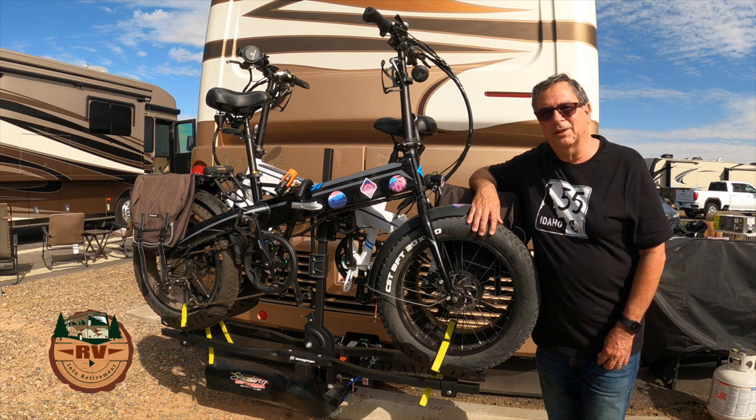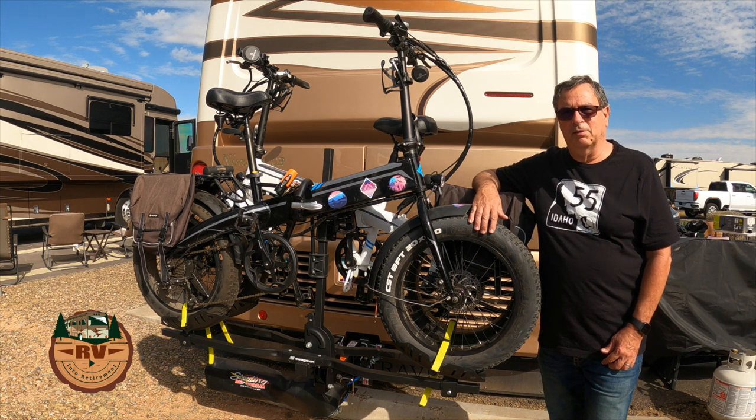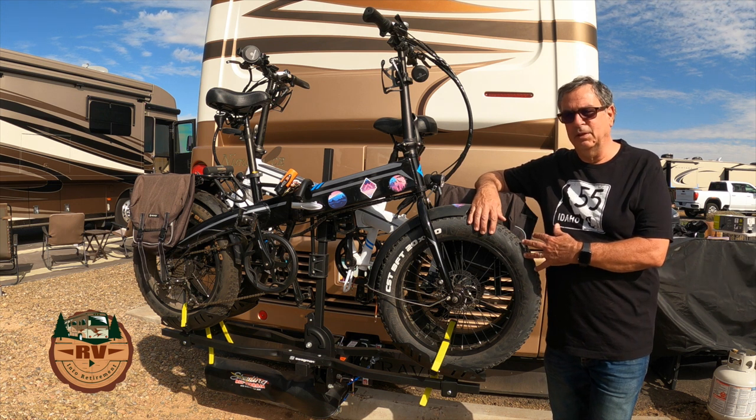Hi, I'm Jim and welcome back to our channel RVing Into Retirement. This week we're talking about bike racks and why all of them are not approved for RV use.